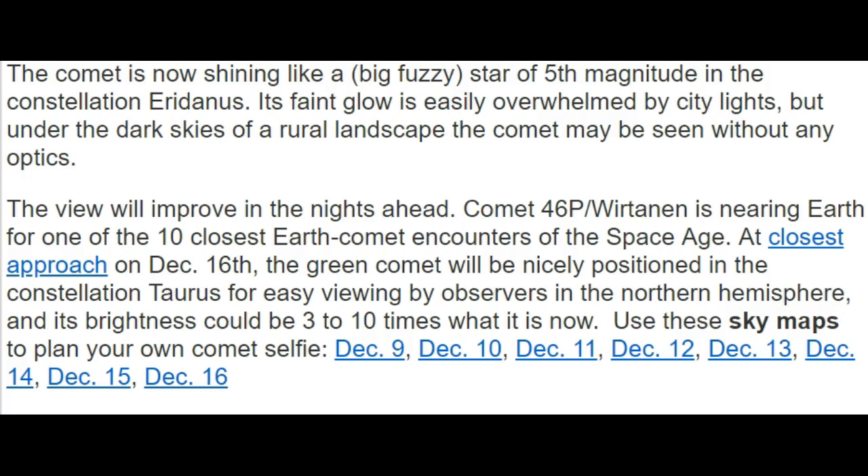Comet 46P is nearing Earth for one of the 10 closest Earth-comet encounters of the space age. At closest approach on December the 16th, the green comet will be nicely positioned in the constellation Taurus for easy viewing by observers in the northern hemisphere. Its brightness could be three to ten times what it is now.